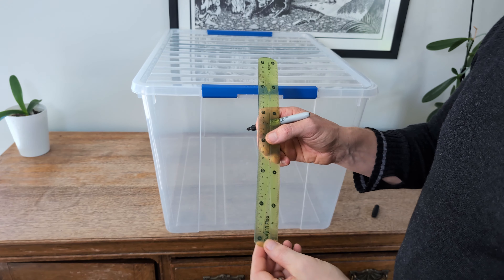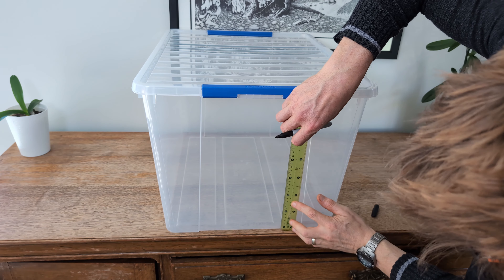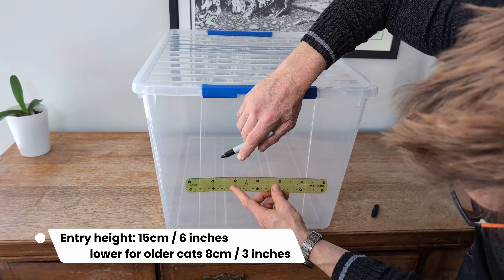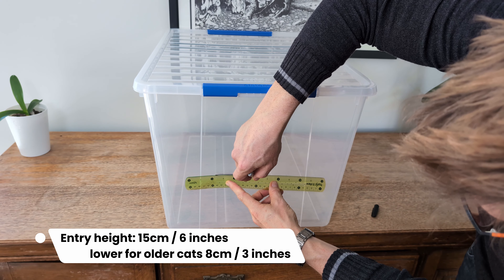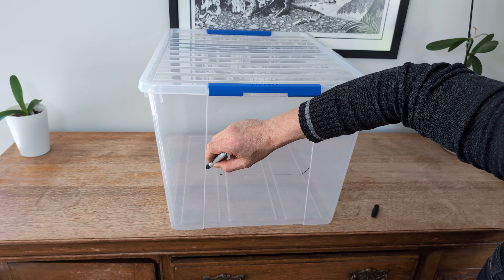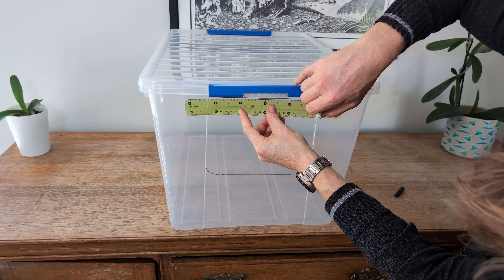The first thing you're going to need to do is mark out the hole you're going to cut for the cats to enter the box. For the lip height, I've got 15 centimetres (6 inches) here, but if you've got older cats or cats with mobility issues, go a whole lot lower to help them enter the box. The compromise is there may be more litter scatter as they dig and flick the litter about.